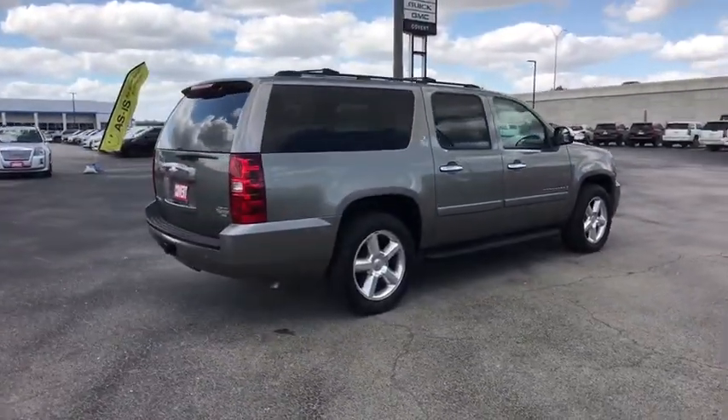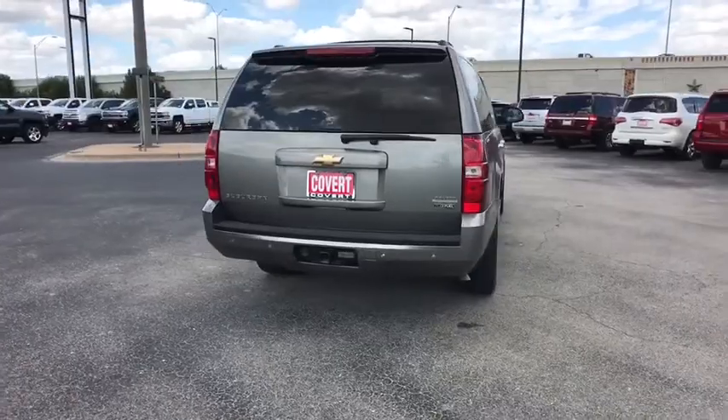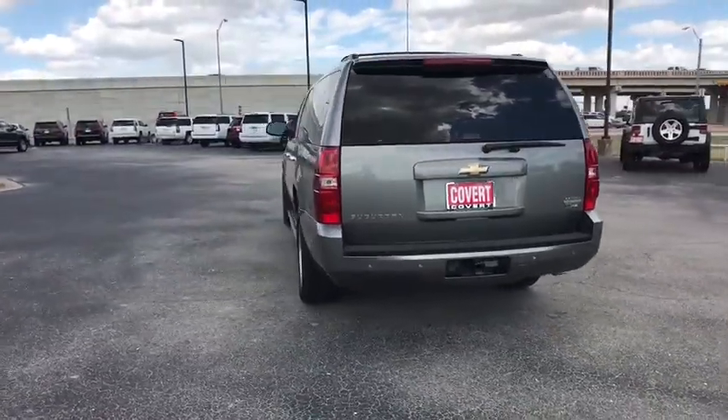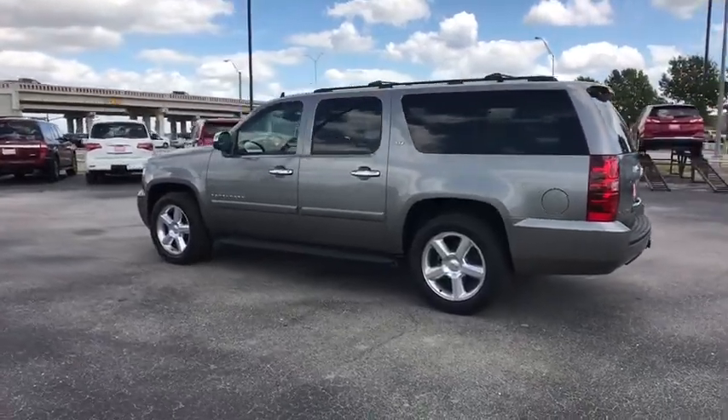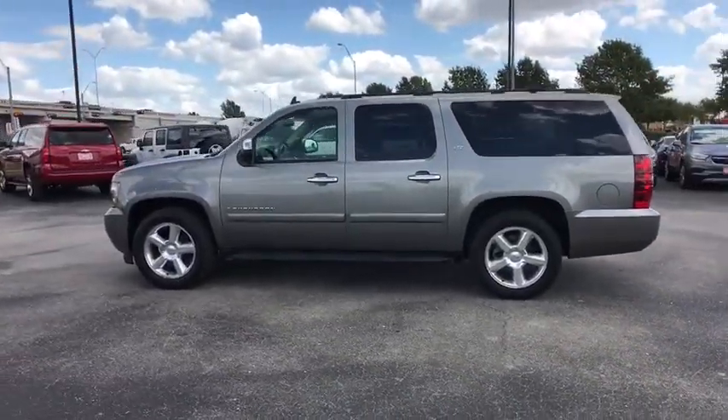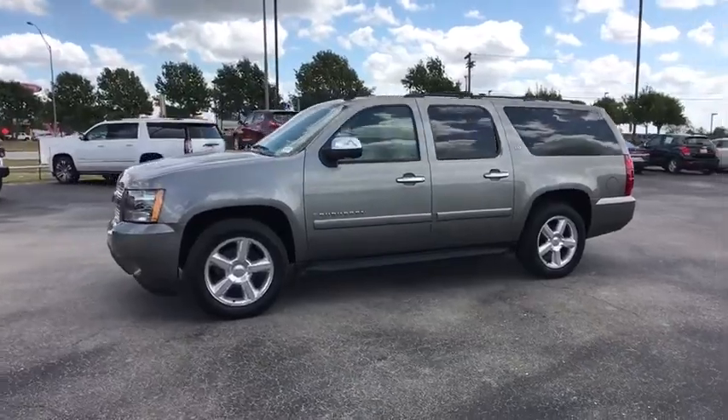This vehicle has less than 95,000 miles. Here are some of this vehicle's great options: power liftgate, keyless entry, tow hitch, steering wheel audio control, anti-lock braking system, stability control, traction control, CD changer.